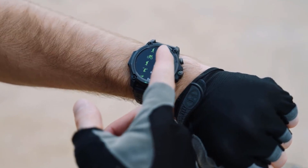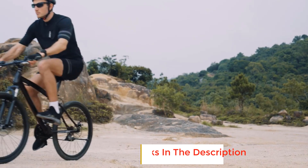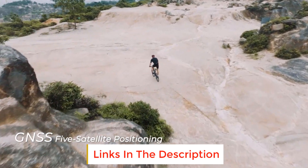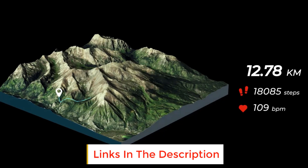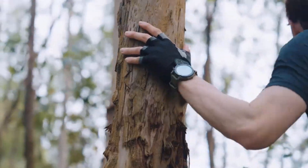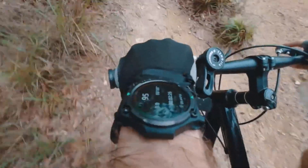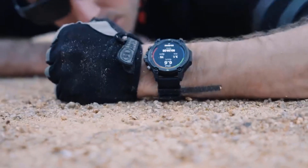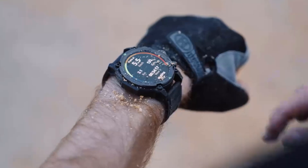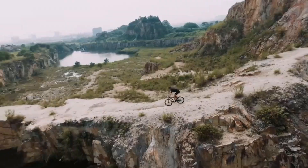Empowering you to push every limit, equipped with an independent GNSS chip, the GS3 supports precise positioning with five satellite systems. Intelligent trajectory compensation algorithms ensure accurate tracking whether you're exploring the wilderness or navigating city streets. With 5ATM and IP69K super dust and waterproof ratings, the GS3 becomes your ultimate water companion, effortlessly navigating aquatic challenges from leisurely swims to exhilarating rowing and surfing adventures.